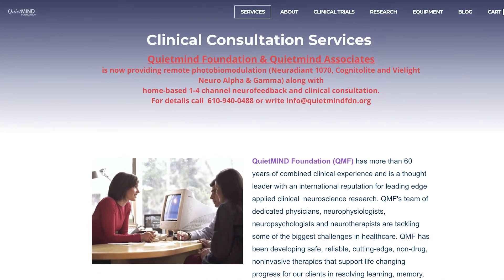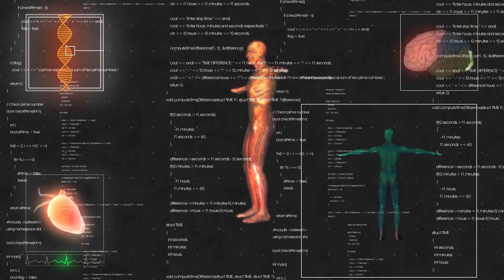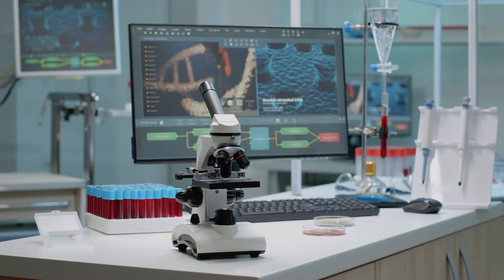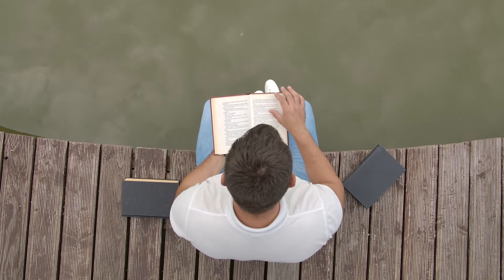Dr. Marvin Berman founded the Quiet Mind Foundation 22 years ago to develop leading-edge neuroscience research. Quiet Mind utilizes innovative non-drug and non-invasive therapies to help patients suffering from learning, memory, and movement problems. Train your brain, change your life.